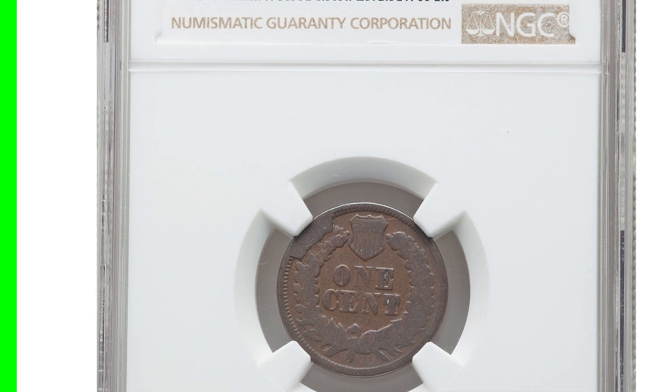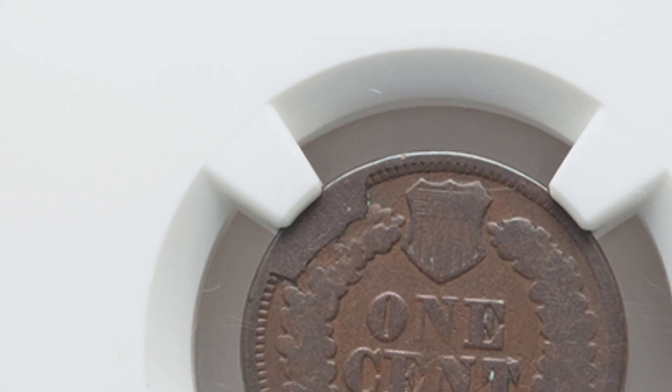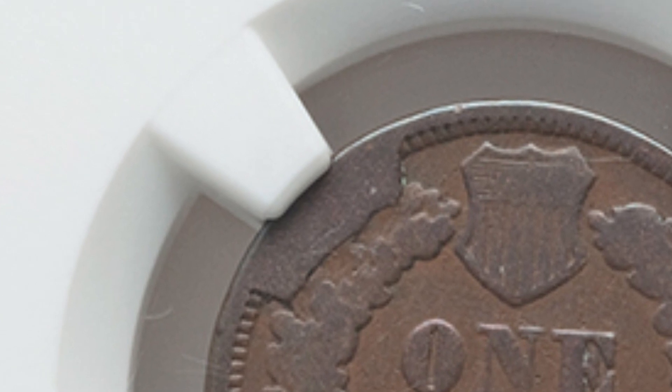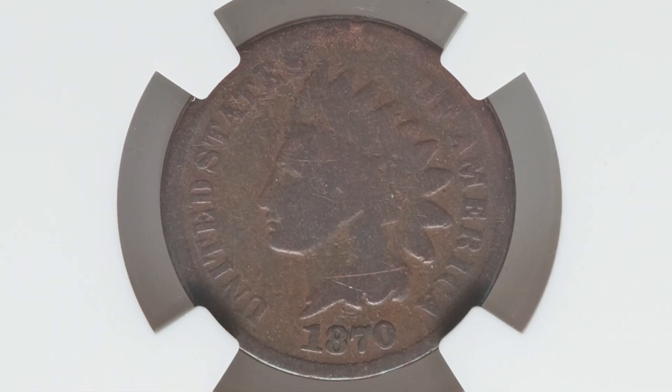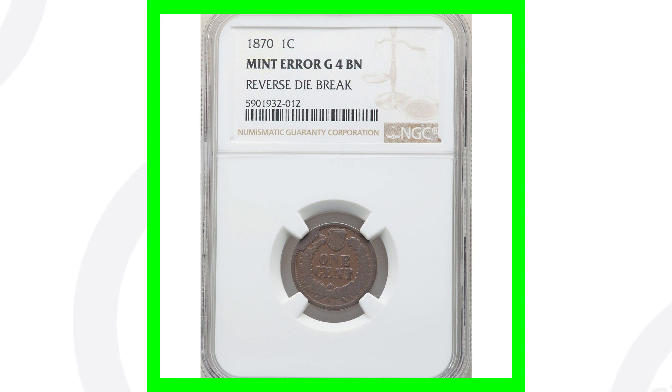Starting off with an 1870 Indian Head one cent coin — this is a mint error coin. It is a very low grade, only a 4 on the grading scale, meaning it's in poor condition, graded by NGC. It has a reverse die break, also called a cud — you'll see that little extra metal on the reverse on the rim of the coin. Always be on the lookout for cuds on modern coins too: Jefferson nickels, pennies, quarters, all denominations. This coin ended up selling for over $150.